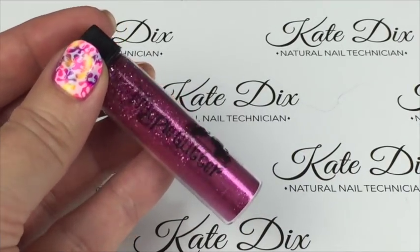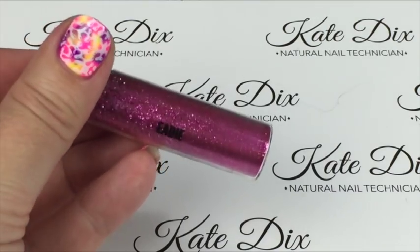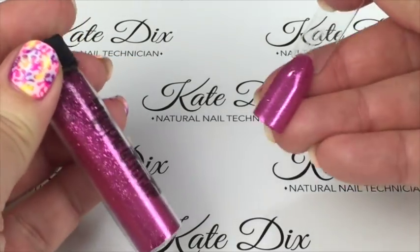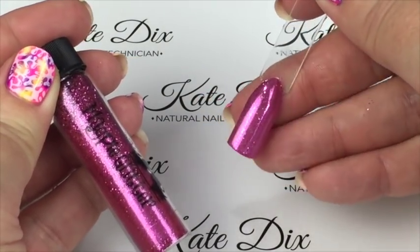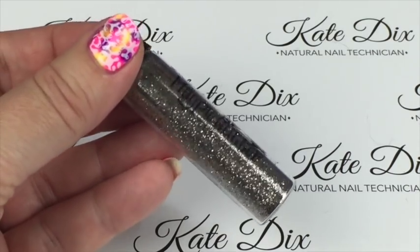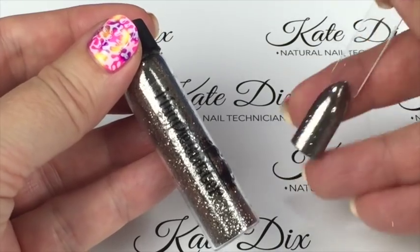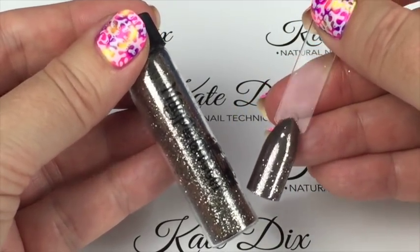Next up is Edie — this is a stunning hot pink metallic opaque glitter, done over a corresponding hot pink. It is a really really stunning metallic, I really do like that. Next up is Grace, which is a gunmetal metallic — and this is what it looks like over the corresponding colour, really lovely.